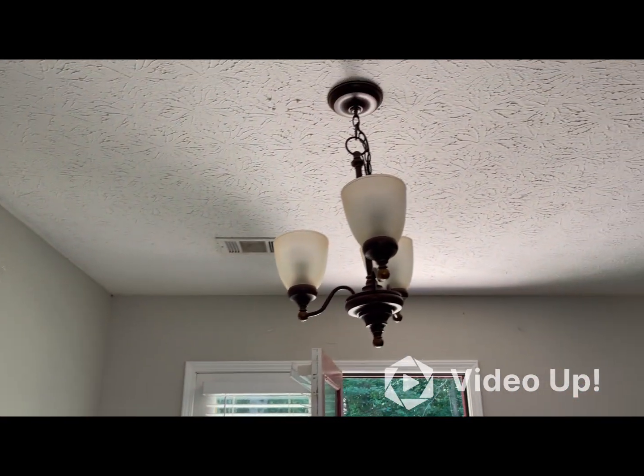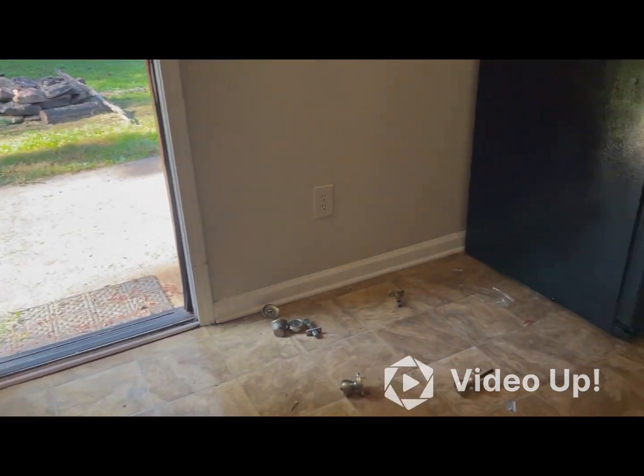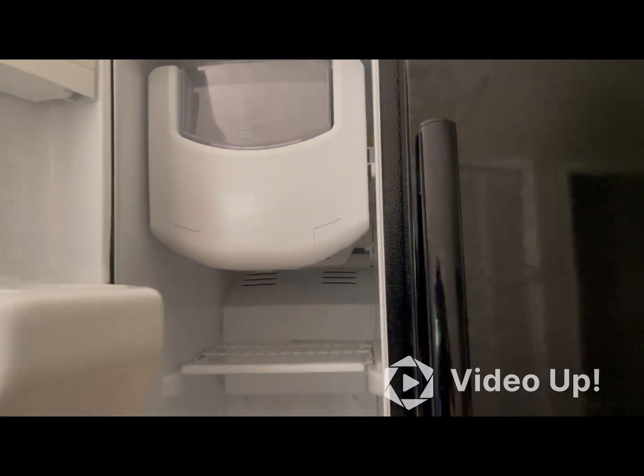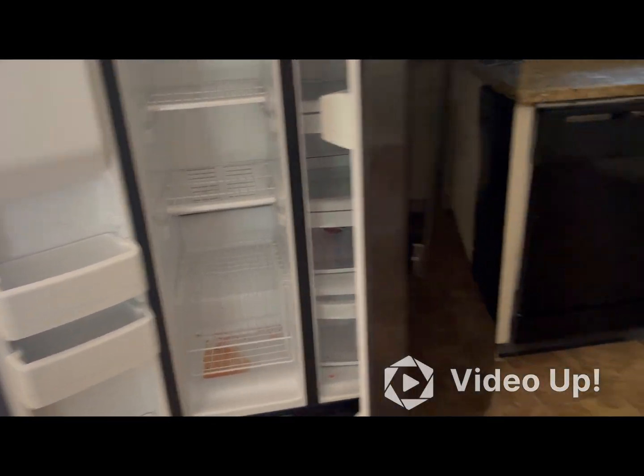This wall in the kitchen or dining room area will need to be repainted. The fridge appears to be fine — it just needs to be cleaned.